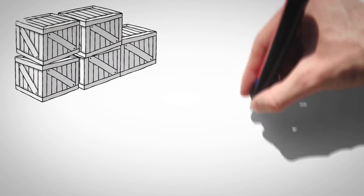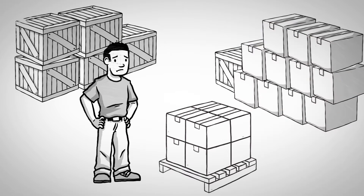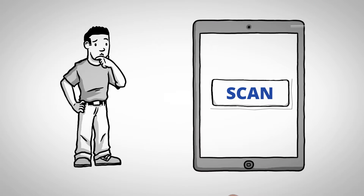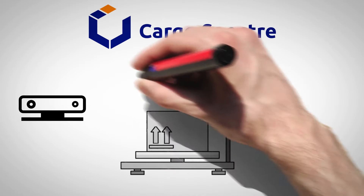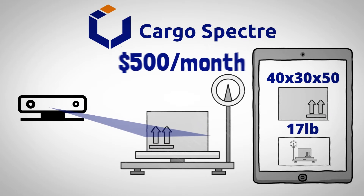For decades, warehouses have invested lots of time and money into collecting weights, dimensions and pictures of their freight and parcels. But why waste all that labor and equipment when you can handle the entire process with the press of a single button? Introducing Cargo Spectre. Cargo Spectre uses inexpensive gaming sensors and a scale to collect this data instantly for $500 a month.